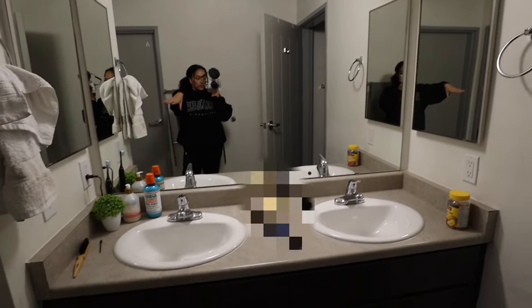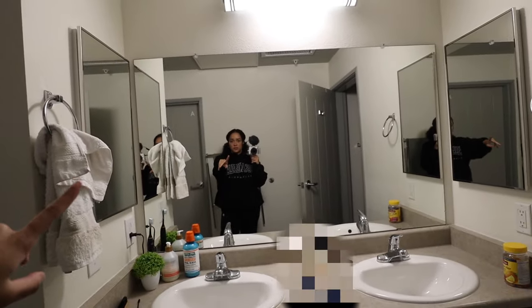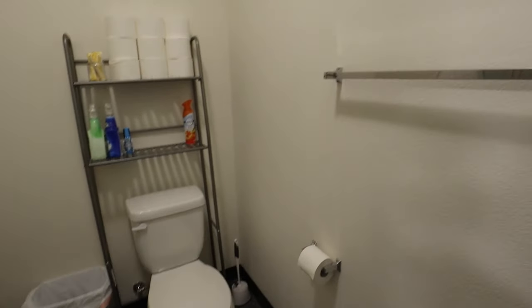And then this is my bathroom. You have sinks, storage underneath, and medicine cabinets. My roommate has a different bathroom than me, by the way — mine is bigger, hers is a little bit smaller, but it just looks like this. You have a shower, toilet, and then I bought all of that. And then you get a little towel rack there and one here.